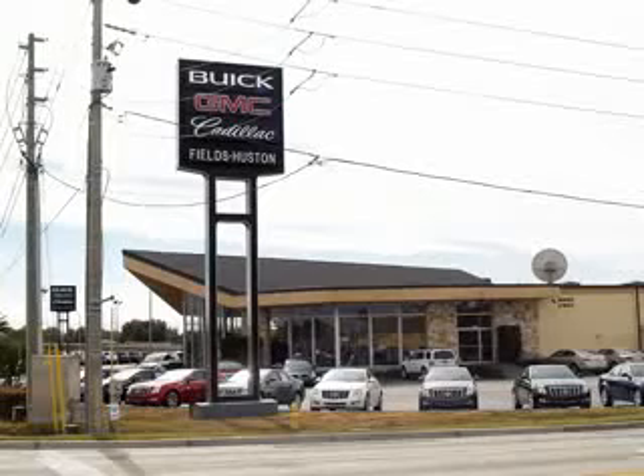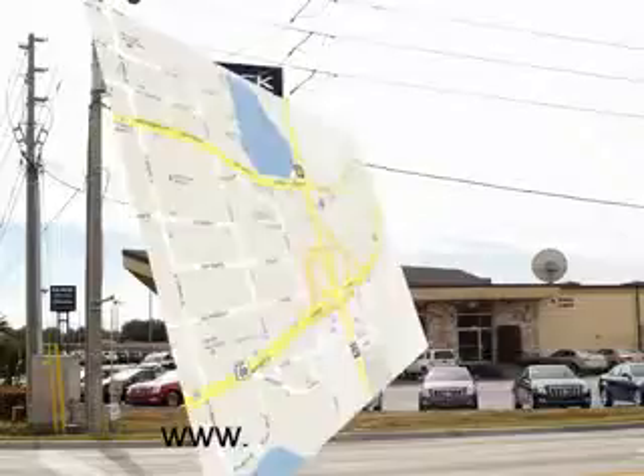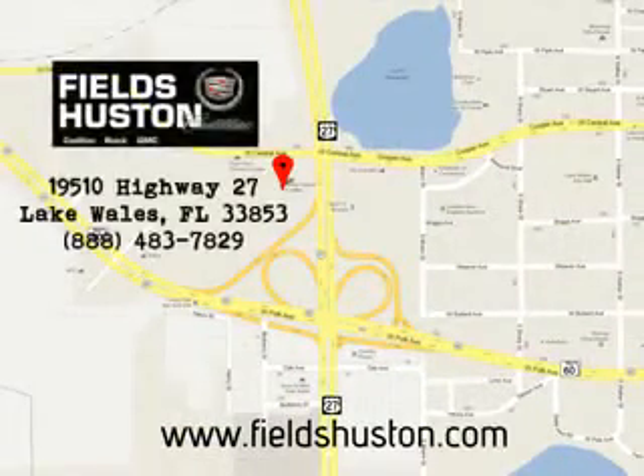Enjoy the drive, feel safe, and have peace of mind in this 2012 GMC Yukon XL. See us at Fields Houston Cadillac GMC today. Fields Houston, the people you know and trust, appreciates the opportunity to be your preferred dealership. Call or stop by today. Visit us online at www.fieldshouston.com.